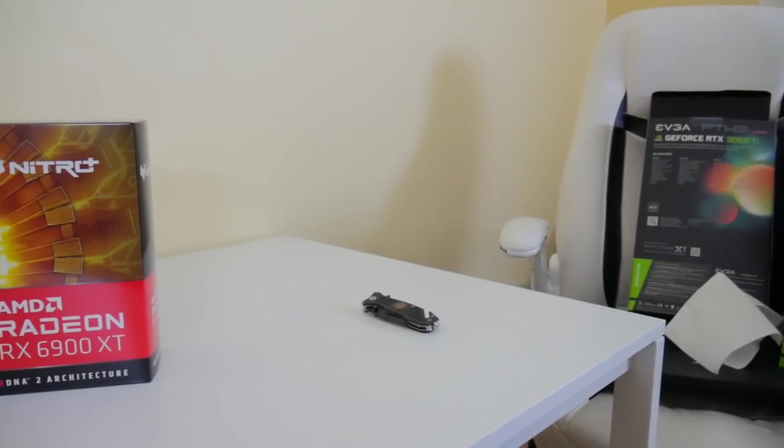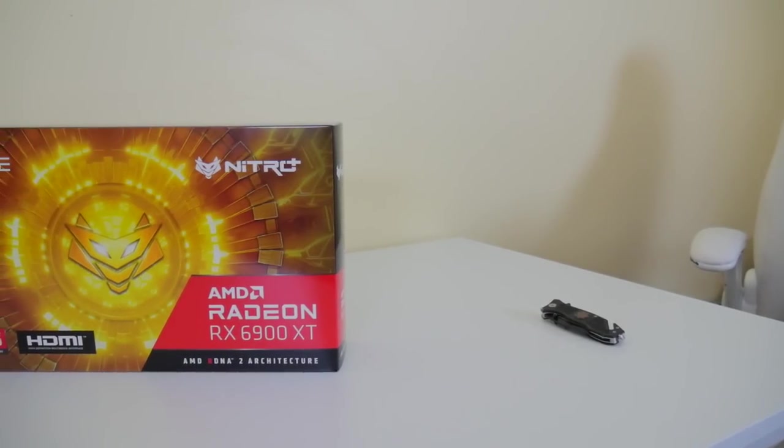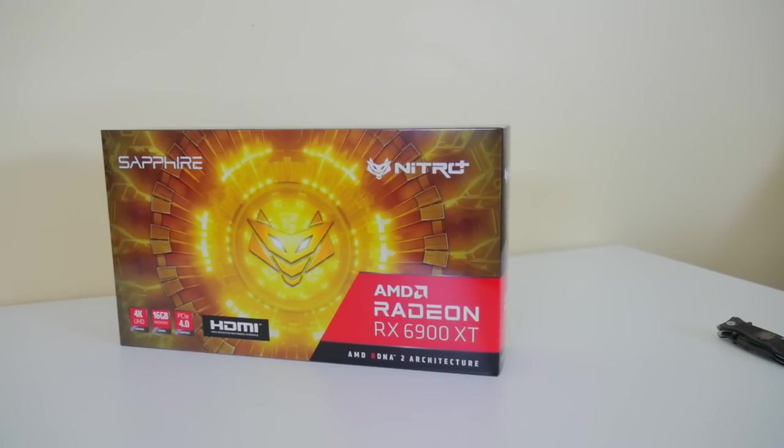The RX 6900 XT we got is the Nitro+ edition from Sapphire. It is a third-party cooler design and we get higher clocks out of it. Let's go over the details.